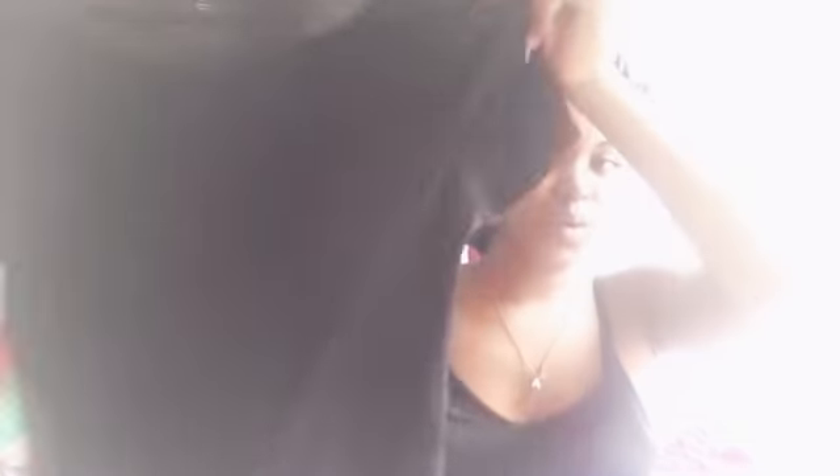Next we have this plain black crop top — it's very plain, I know, but I didn't have a black crop top so now I do. It has a bow at the bottom. As y'all can see, black crop top — very fitting. I will be wearing it with the next item.